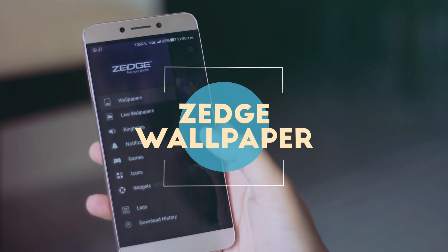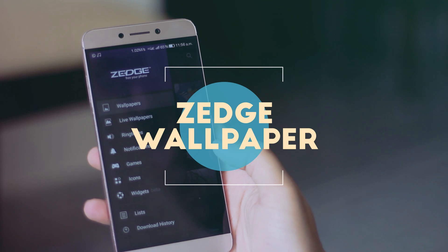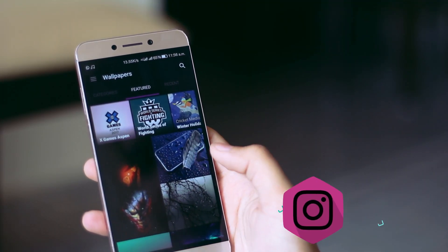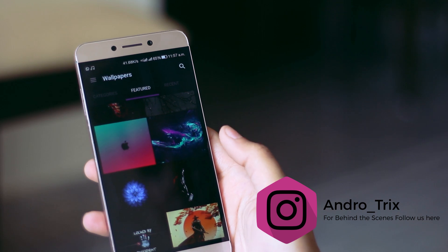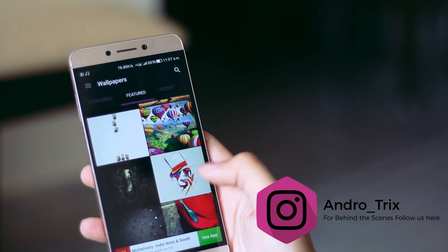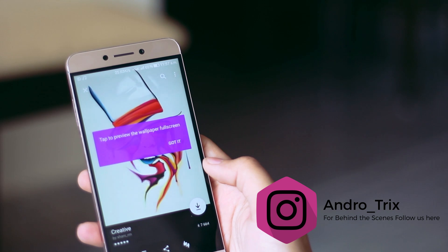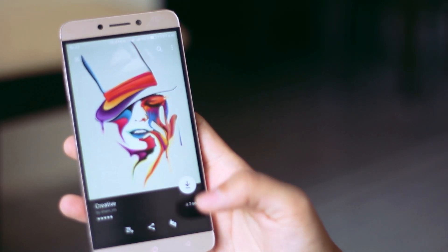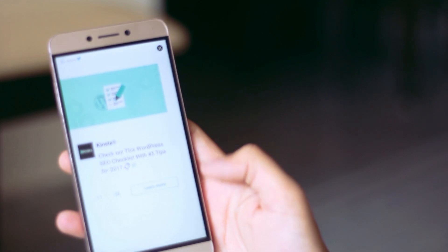The next app in the list is the one-stop shop for customizing your Android — be it wallpapers, ringtones, notifications, settings, games, icon packs, or widgets. Everything is systematically arranged in this application and you can download it all with just one click. I personally love the collection of wallpapers in this application and I'll definitely recommend you to try it out.